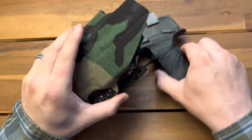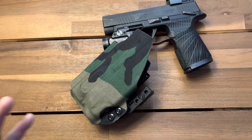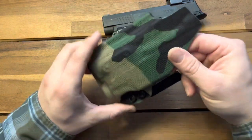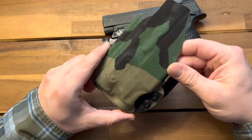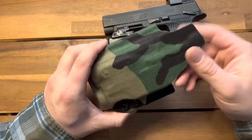Holsters are very subjective — that's a very personal topic, because what fits me may not fit you. Our bodies are all different. We all carry different ways. Some people might carry appendix, which is in my opinion the best way to carry. However, I've had a bunch of beers since my early 20s and I can't appendix carry anymore, which leaves really not a lot of good options. So I go with strong side carry. It's incredibly difficult to find a holster that conceals well and is comfortable as well, and that's what this had to go up against.